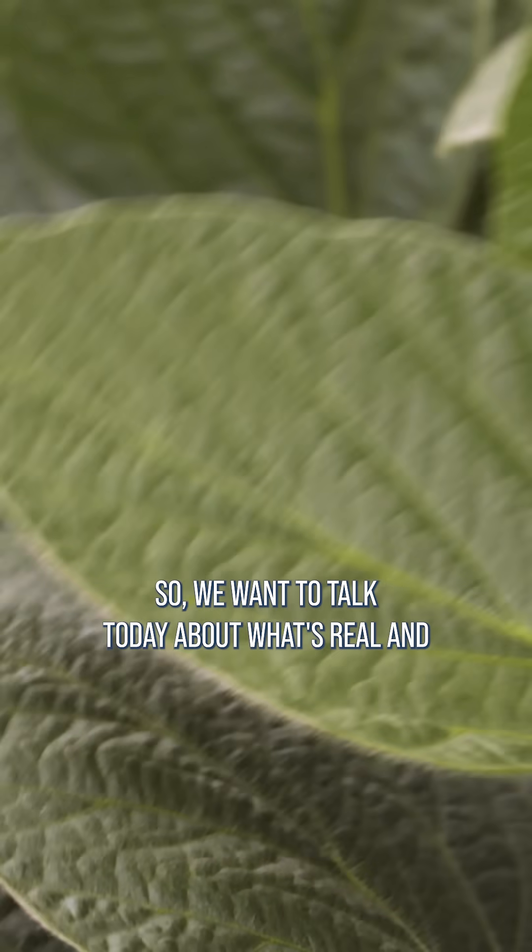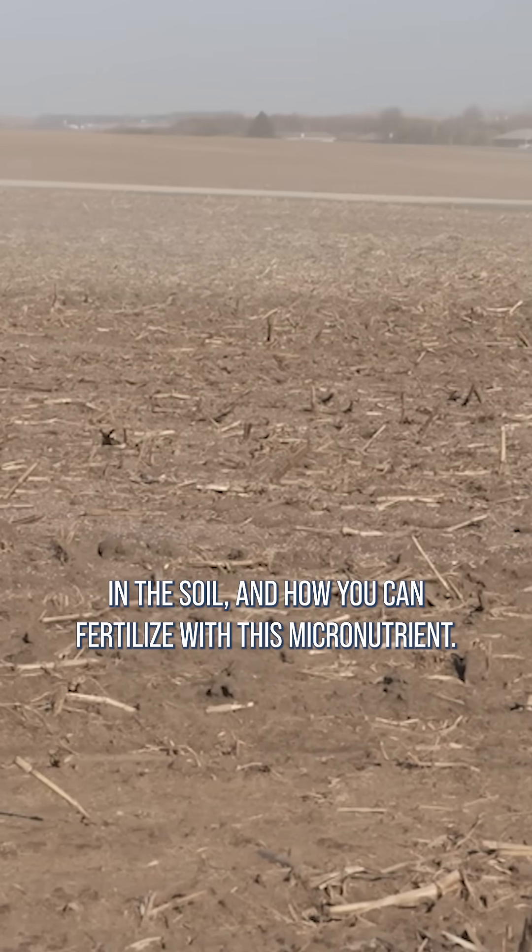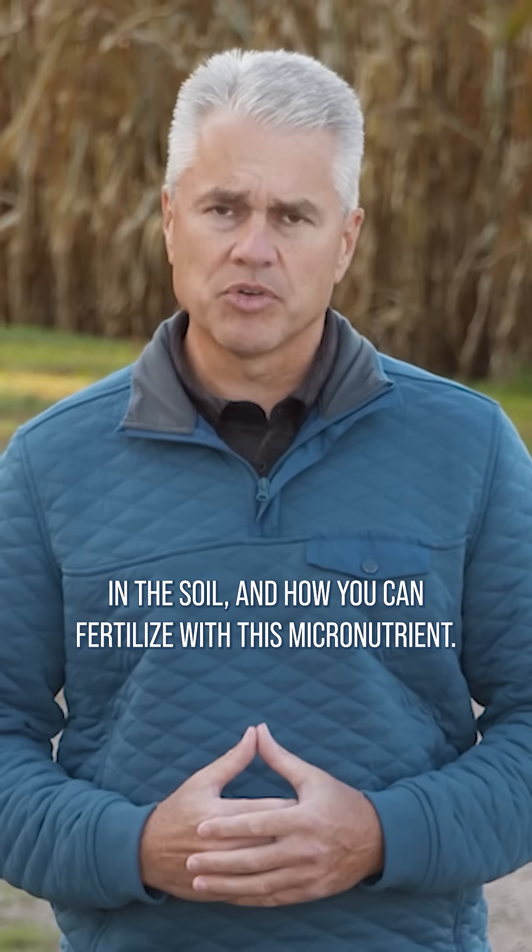So we want to talk today about what's real and what's true about manganese, how much you should look for in the soil, and how you can fertilize with this micronutrient.